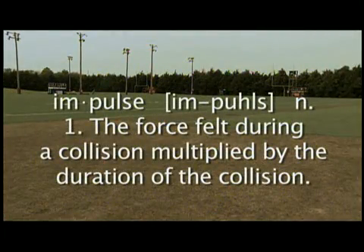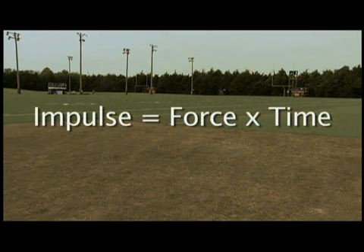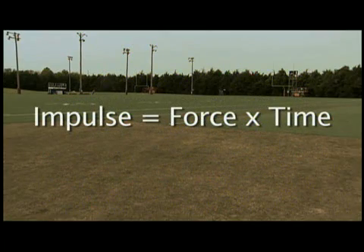Impulse is the force felt during a collision, multiplied by the duration of the collision. In a given collision, the impulse will be the same, but this can happen the hard way or the easy way.